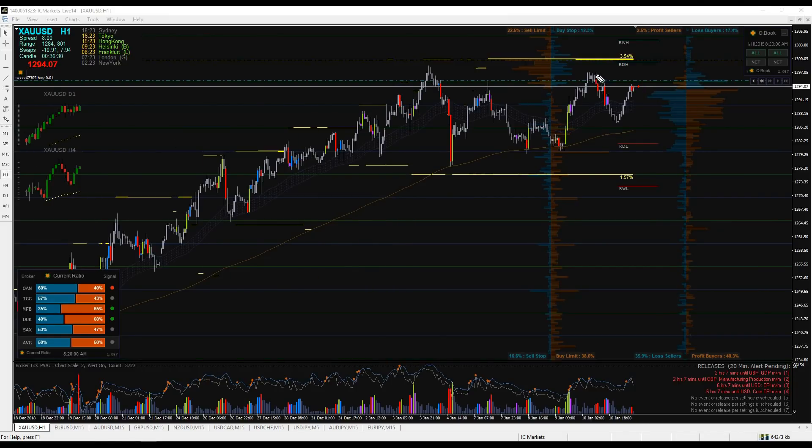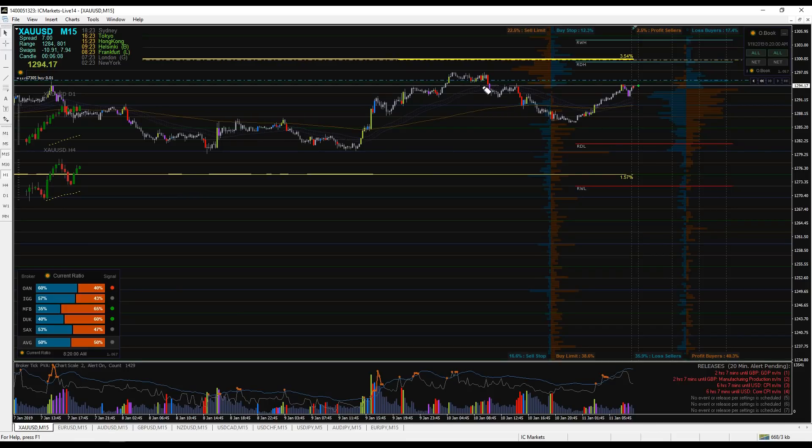Gold is in a big uptrend for quite some time. Yesterday I entered long here, speculating that the stop losses above would be hit. However, the market first dropped a bit lower and now it's going down. We need to watch the type of the move. I was expecting this accumulation would be enough to go up, which it wasn't.